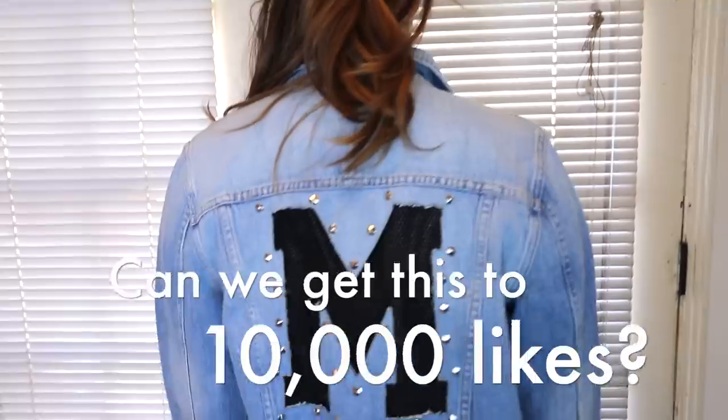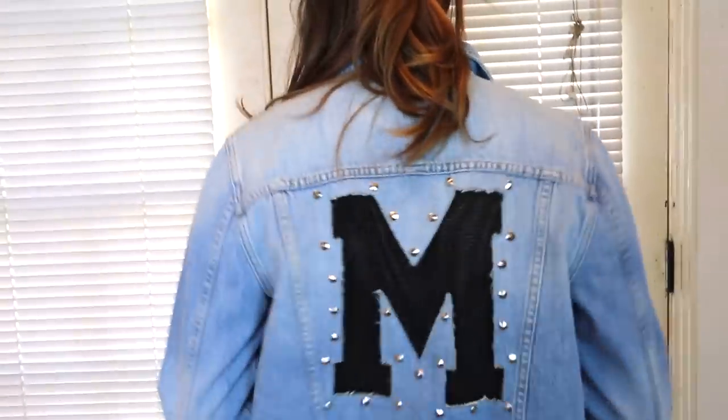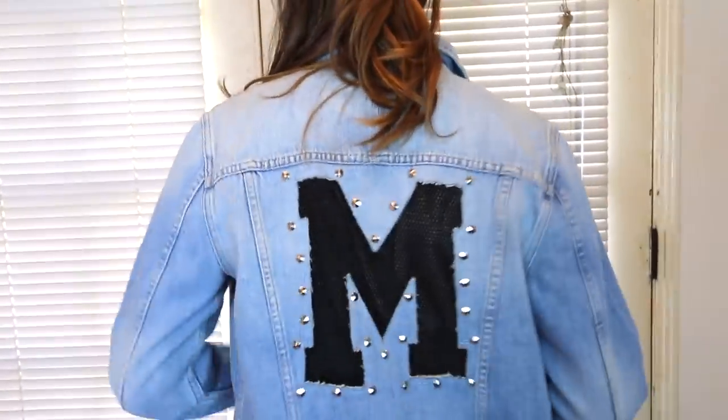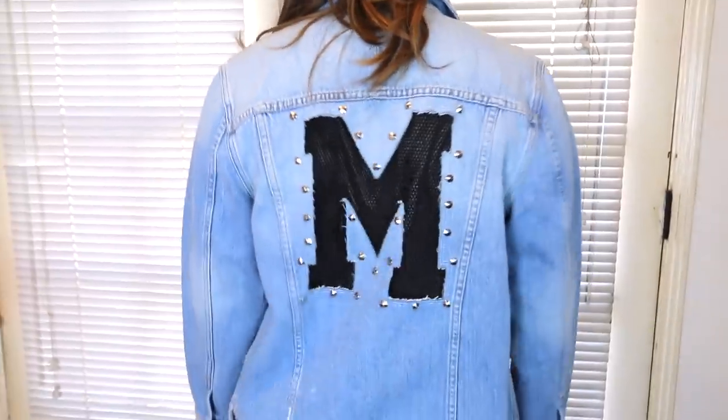Make sure to give this video a thumbs up — the first 10,000 likes, you already know what you're gonna get. Subscribe if you're not already, and let's see how close we can get to 1.6 million subscribers by the end of the year — I know the Panda Fam can do it.